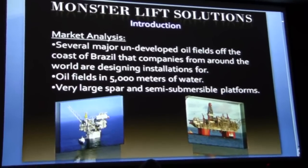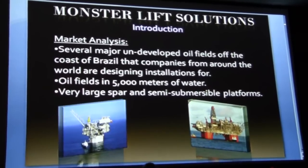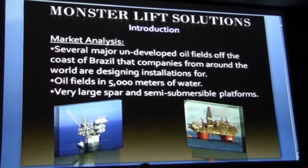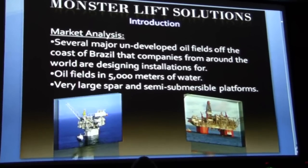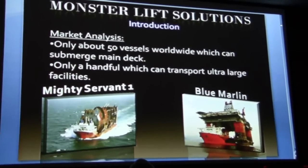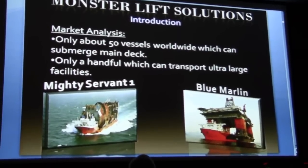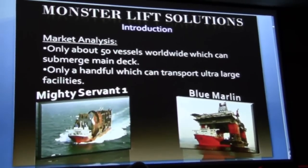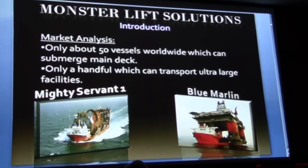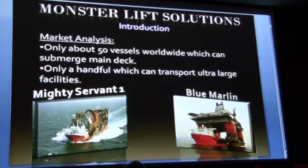These installations include very large spar and semi-submersible style platforms, such as the Tahiti Spar and Thunder Horse platform shown here. There are only about 50 ships in the world which can submerge their main deck intentionally, and only a few can handle large installations, such as the Dockwise Mighty Servant 1 with the Tahiti, and the Blue Marlin shown carrying the Thunder Horse platform.